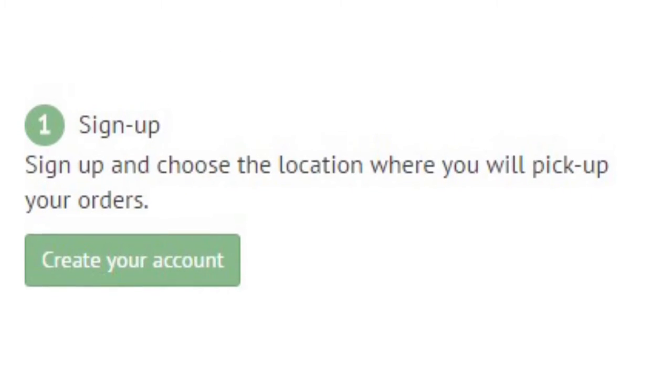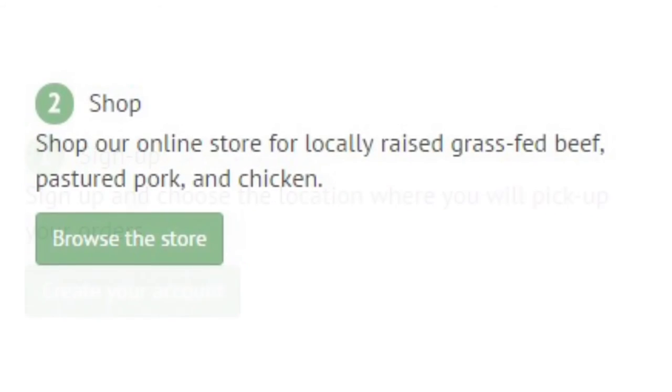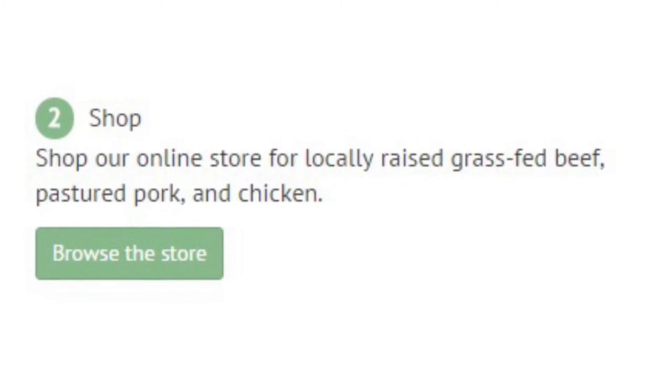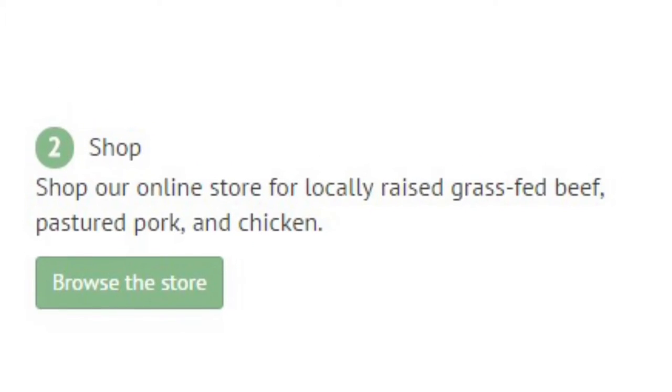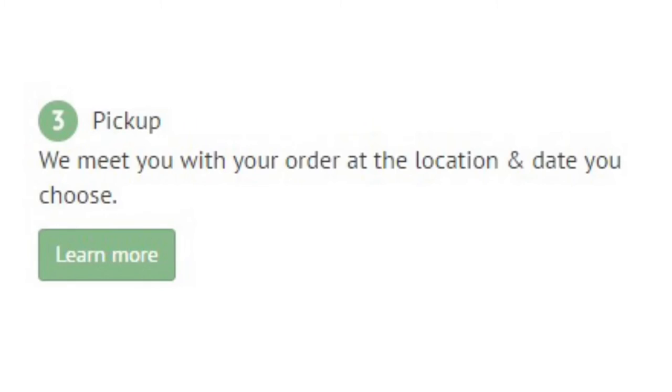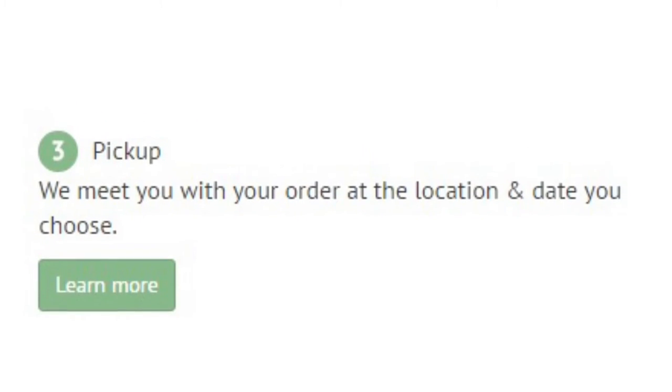Sign up — create an account and choose the location where you will pick up your orders. Number two: shop. Shop our online store and add your selections of beef, pork and chicken to your cart and checkout. Number three is pick up — we meet you with your order at the location and date you choose.